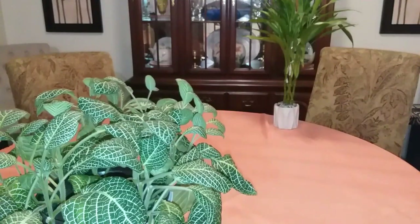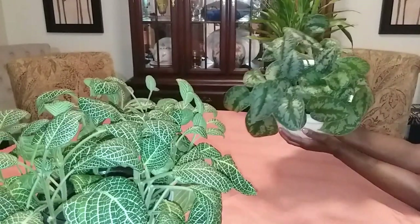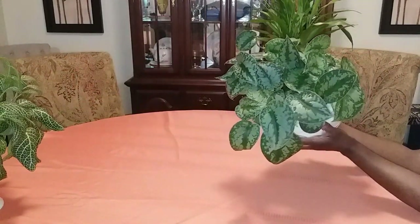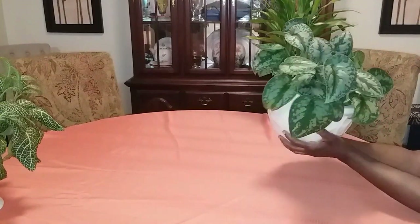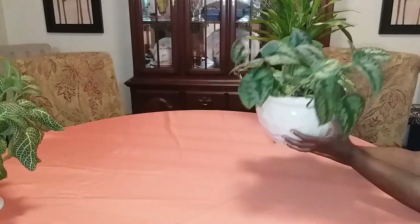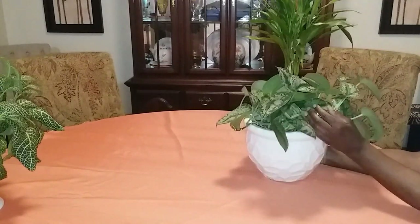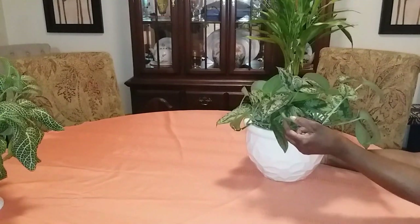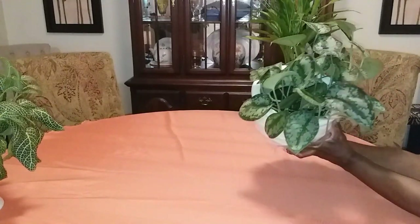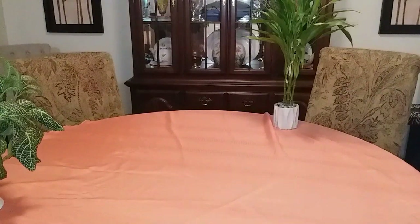Low light tolerant house plant number two: the Silver Satin Pothos. This beauty right here has been placed all over my house and it is still beautiful. Like the Fittonia plant, it can also tolerate medium and indirect bright sunlight. All I do for this plant is water it when the soil gets dry or when the pot feels lightweight when I lift it up. The best thing about this plant is it can be propagated to make more plants.